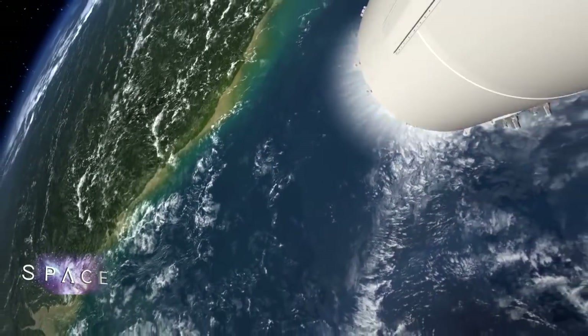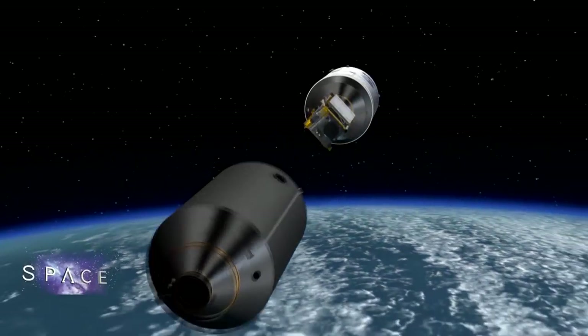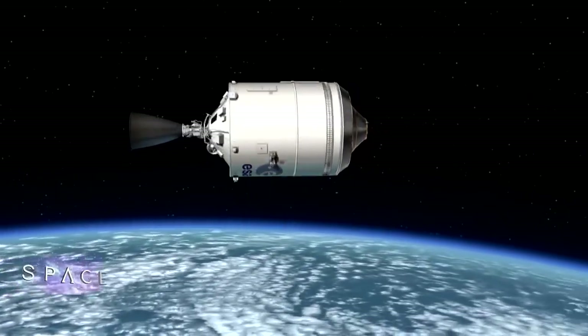Ariane 6 is designed to meet customer demand in several ways. Firstly, its upper stage can be reignited, allowing it to place several satellites in different orbits. Secondly, it comes in two versions: the Ariane 62 with two boosters, and the Ariane 64 with four boosters. The 64 offers maximum performance and can put two satellites into geostationary transfer orbit, or one very heavy one. The 62 is less powerful but less expensive, suited for particular orbits.